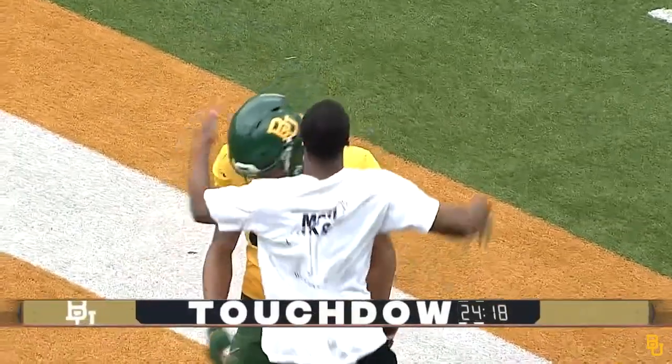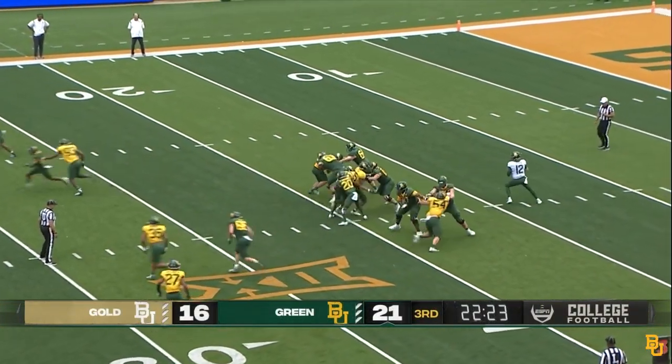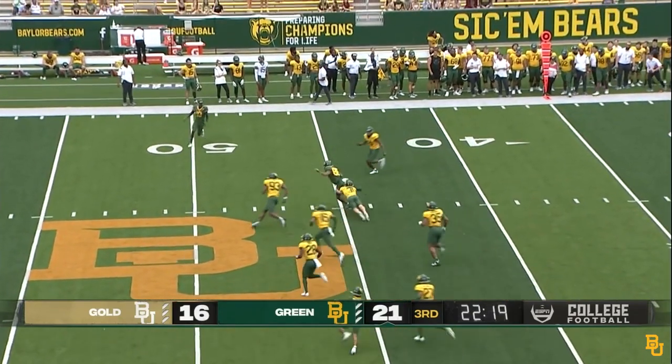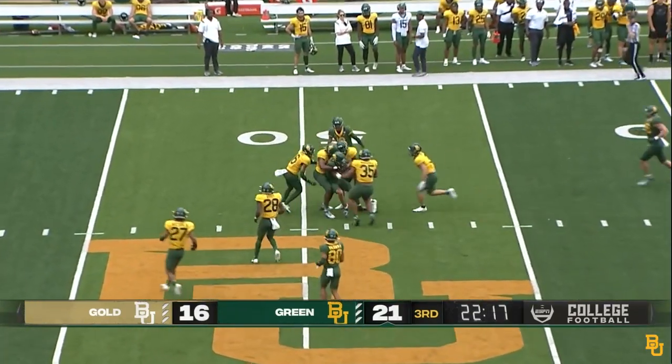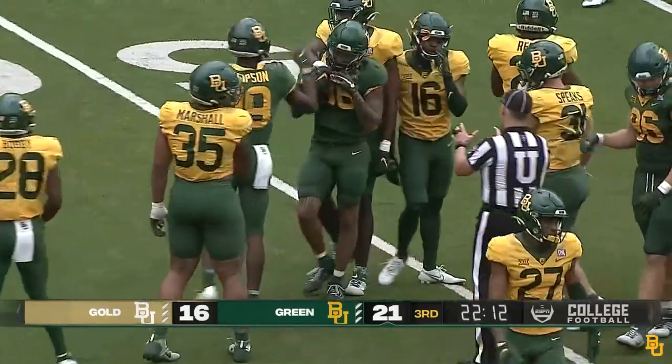Sixth-year senior out of Mansfield Lake Ridge High School — how about that? On third down and 13, snap back to Chapin. Chapin finds a crossing route up the middle — that one is caught upfield, all the way to midfield. Seth Jones with the catch.